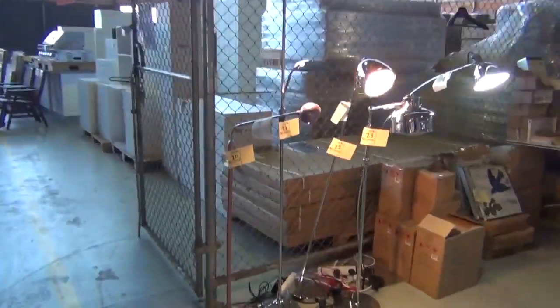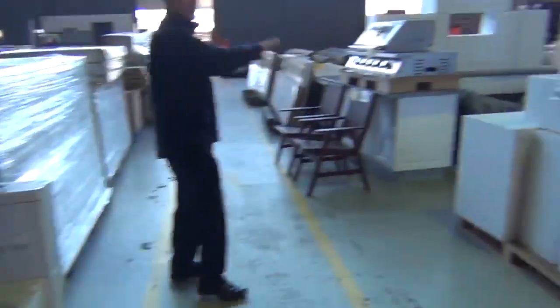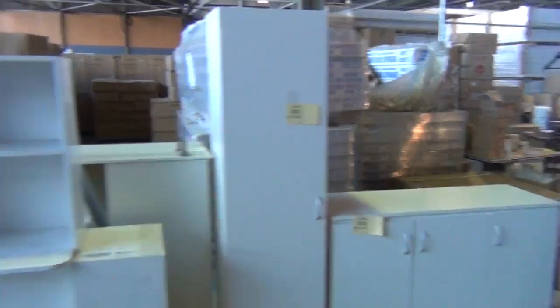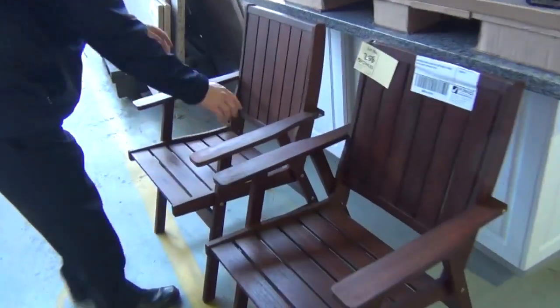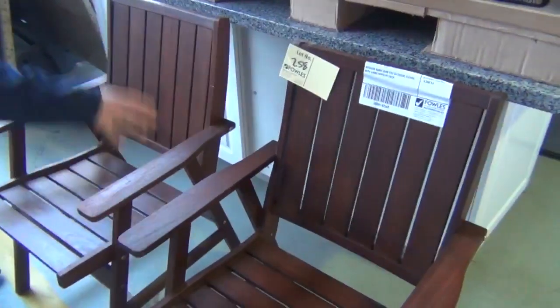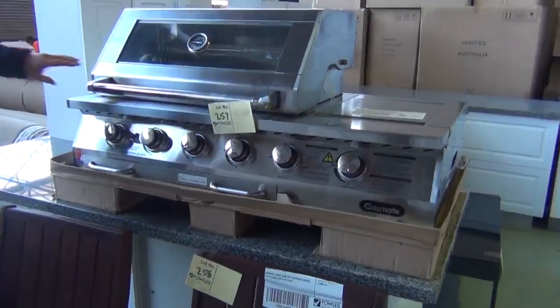We'll have a quick look out here — we've got some miscellaneous cabinetry here, so that'll all be to clear. We've got some chairs — we'll clear these out as well. If you're looking for some beautiful Kari gum outdoor chairs, they weigh plenty, so if you're in a windy area that'll be good. We'll clear those out as well — they'll be a super bargain for someone.